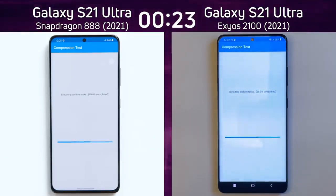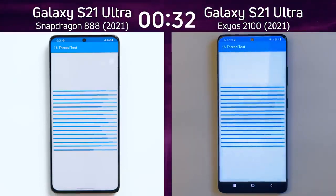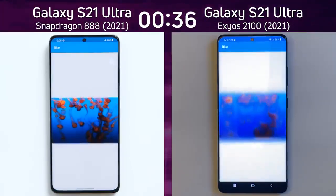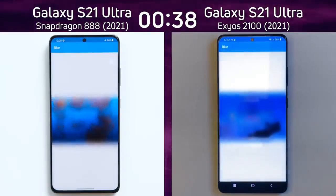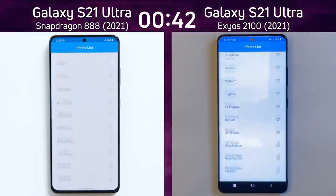It will come down to the GPU test — Adreno versus Mali. We're already into the 16th thread test, and the lead is still being maintained by the Exynos 2100; it's going to be the first to get to the end. The CPU is pretty similar in both these devices, though the clock speeds are slightly higher in the Exynos 2100, and that is showing so far as it is the first into the influence scrolling list.